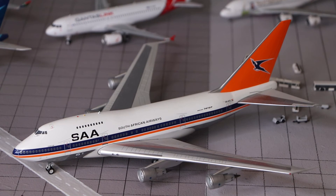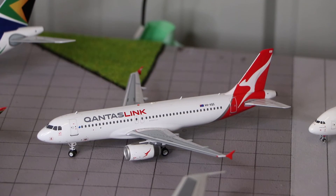And here we are at the 1:200 scale models. In front of you we have the South African Airways Boeing 747-SP, made by Inflight 200. And here we have the QantasLink Airbus A320, also made by Inflight 200.